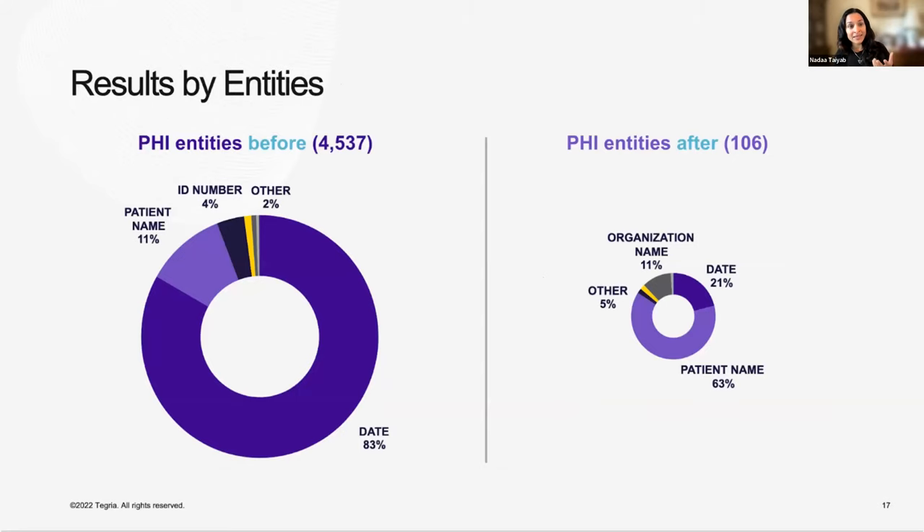What was going on is that before de-identification, the majority of identifiers were dates, with some patient names, IDs, and addresses. Afterwards, of the 106 that were missed, two-thirds were patient names. So there's definitely something going on with patient names. In our second iteration, we're using techniques to bring that number down — which also emphasizes that this really is an iterative process.